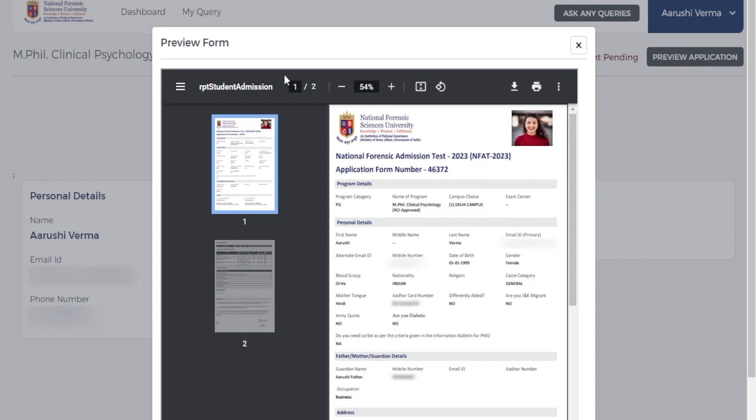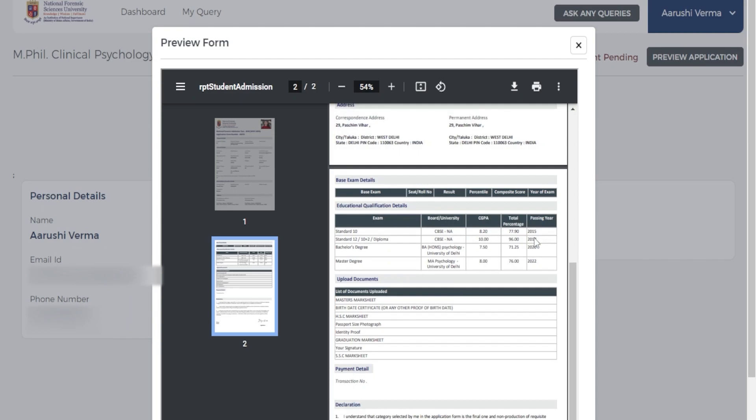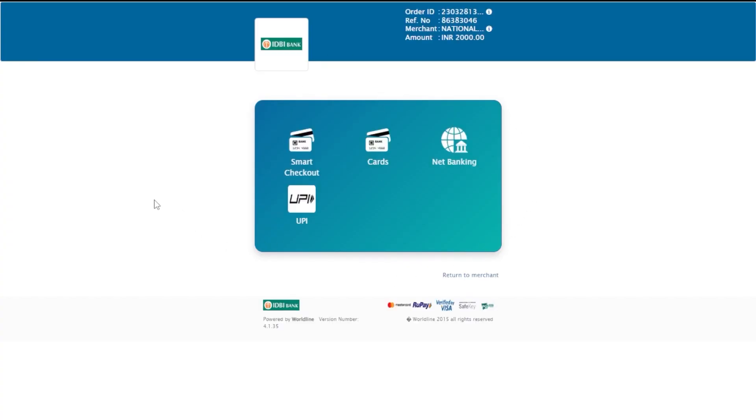Here's a preview of the form — make sure all the details are correct. Read it carefully, from your personal details to your address, qualifications, marks, and finally the declaration. If everything is correct, proceed to Make Payment. You can complete payment based on the form you have filled. We hope this was helpful — thank you for watching and please feel free to drop any queries in the comment section. We would be happy to help!